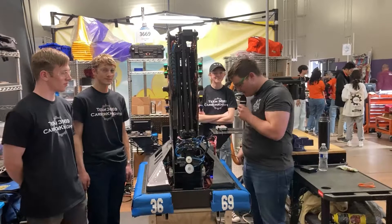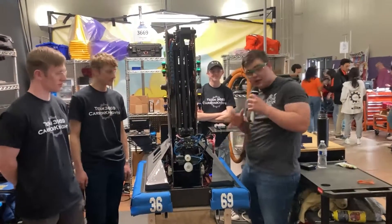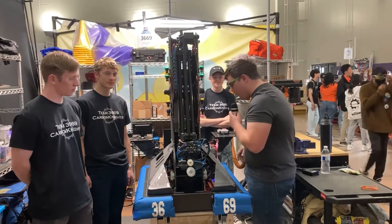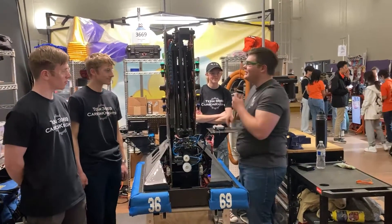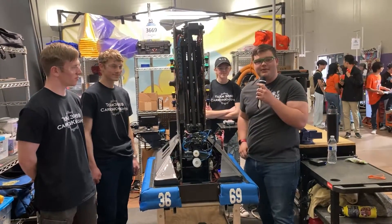Hey guys, it's Stanford here with First Updates Now, and today I'm with Team 3669 Carbon Knights. They've got this absolutely incredible robot here at the Aerospace Valley Regional, all built out of carbon fiber. There's lots of cool programming tricks for their drivers as well, some suction too. I'm here with Ella, Trent, and Evan, and we're going to go through all the cool stuff they have in this robot on an episode of Behind the Bumpers.